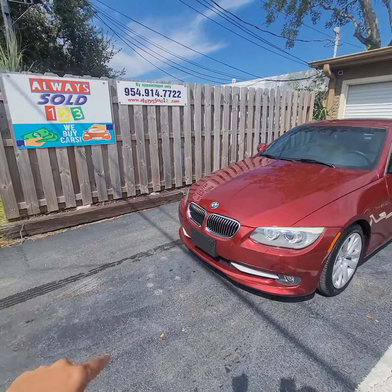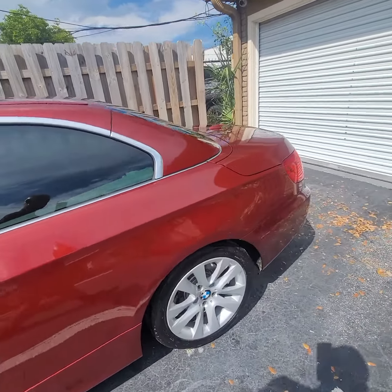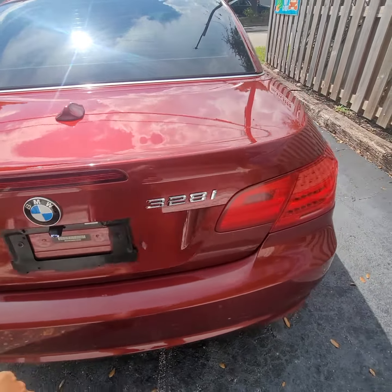Hello, this is Mark from Always Auto. We're doing a small video walkaround for a 2011 BMW 328 — it's a 328 hardtop convertible, beautiful red color. Somebody had a backup camera installed here — take a look, it's integrated into the monitor.